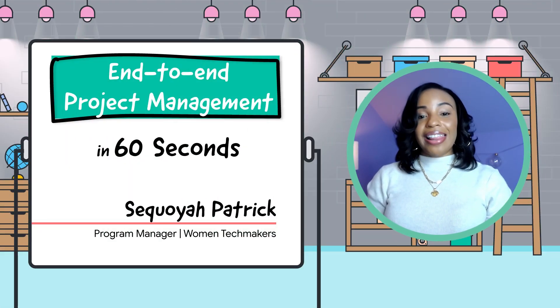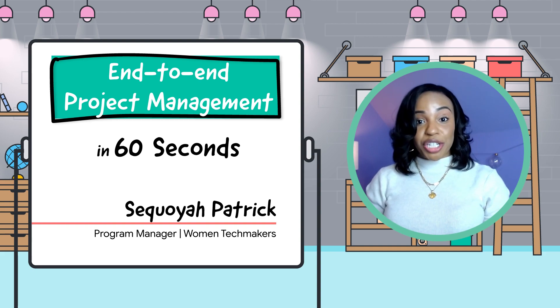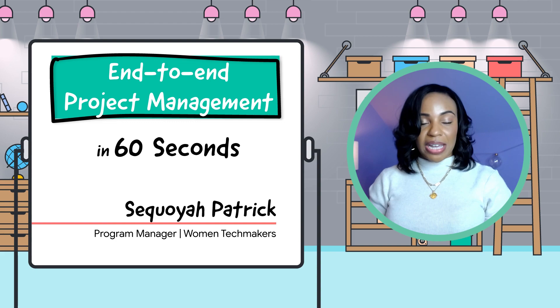Hi, I'm Sequoia Patrick. Let's talk about how to effectively manage a project end-to-end. There are five main phases of project management to keep in mind.